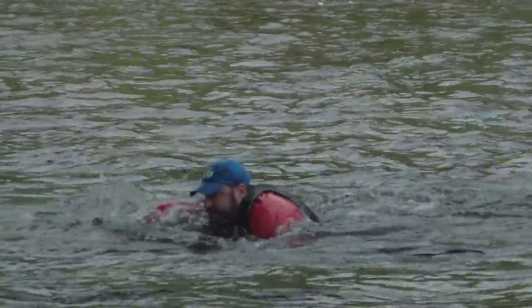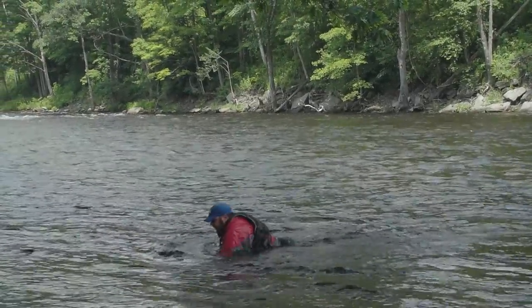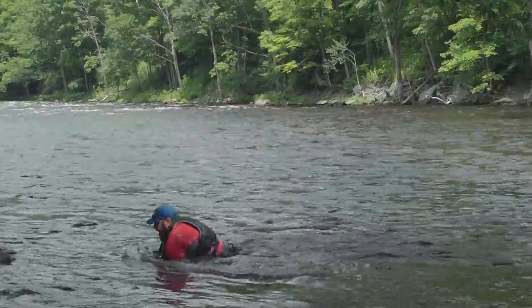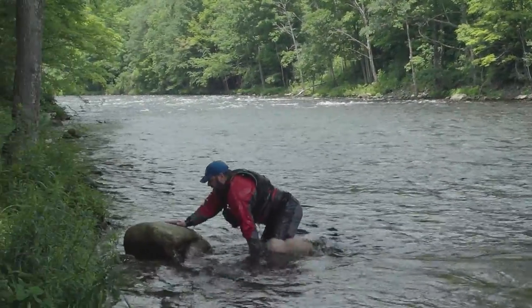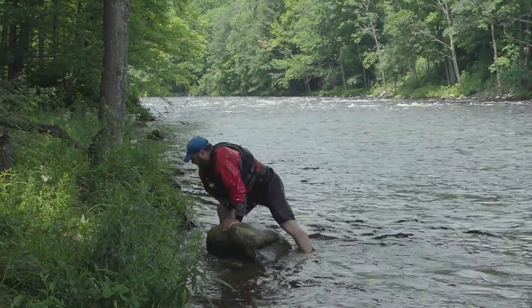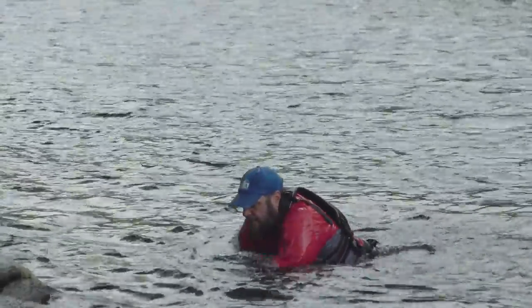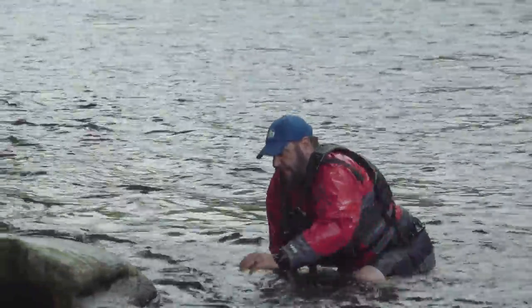Either way, the most important rule to remember is to never stand up in fast moving water. Standing up in current can result in foot entrapment, which is one of the most common causes of death in moving water. What happens is that your foot can get lodged between rocks or anything else on the riverbed, and the current can then knock you over and trap you under water. Avoiding a foot entrapment is as simple as not standing up in fast moving water.